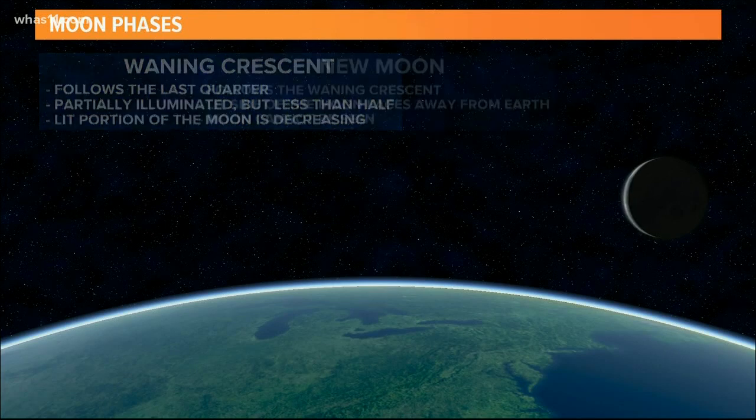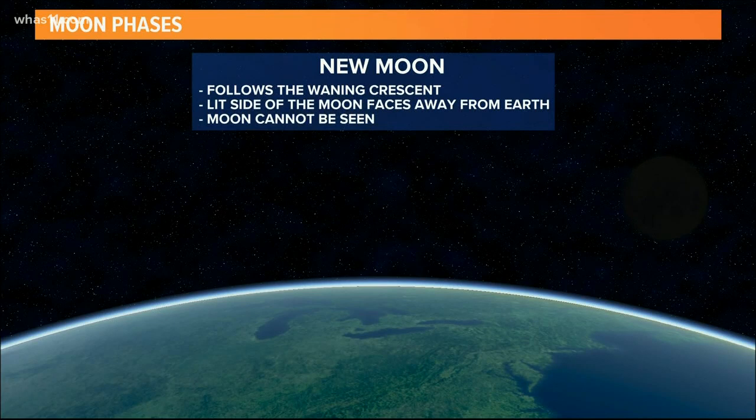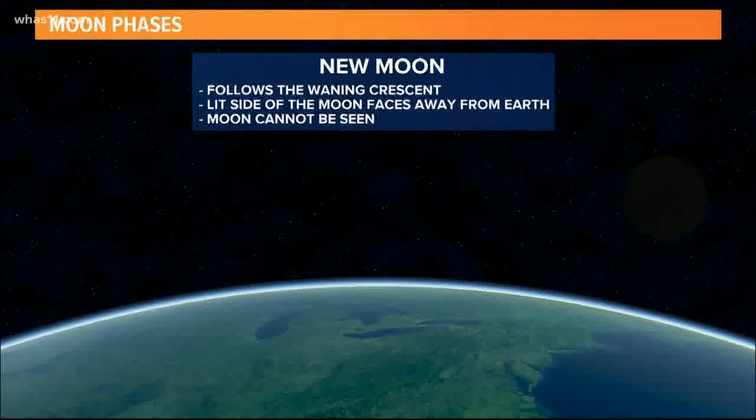When the moon does seem to disappear from the sky altogether, it's called the new moon, and that is when the lit side of the moon faces away from the Earth.